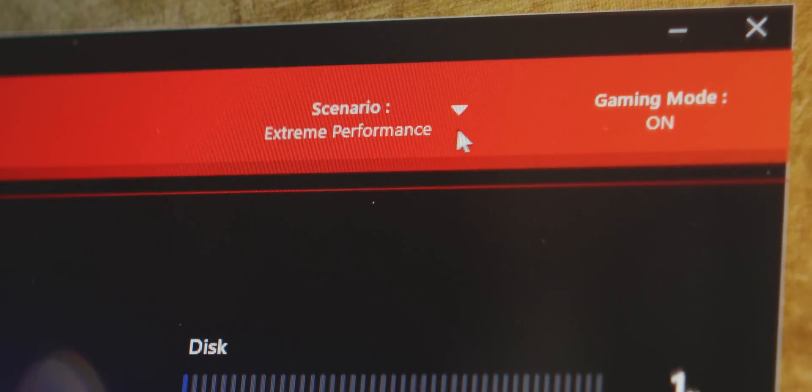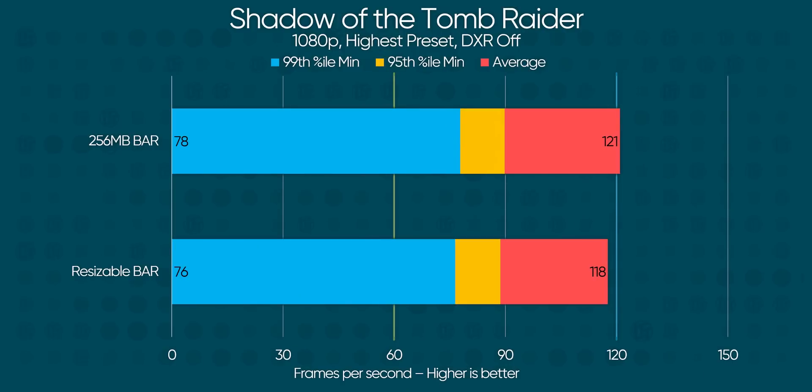In order to toggle resizable bar on and off, we're going to use an NVIDIA driver that supports it and one that doesn't. Simple. Unlike these results.